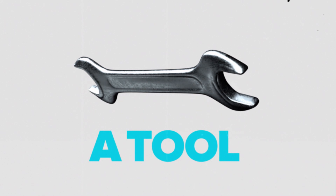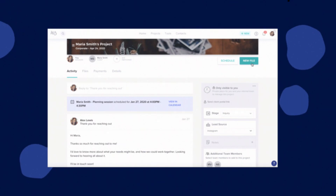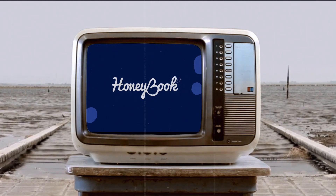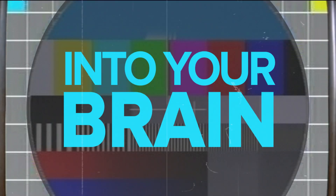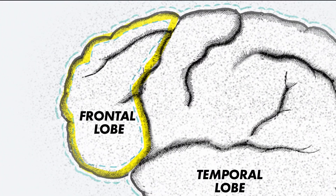Now imagine something — a tool, a platform that can take care of that preoccupied brain of yours, something like HoneyBook. But let's dig deeper into your brain now. Behind all those mundane tasks floating on the surface of your brain lies the center of your creative thinking, dedicated to problem solving and handling the more fulfilling parts of your work.